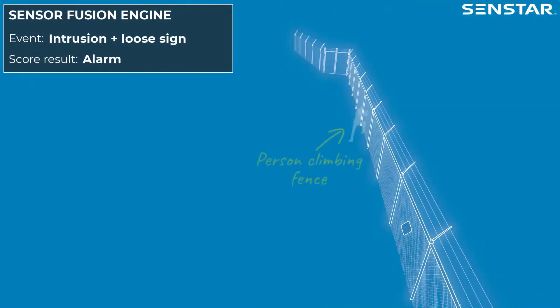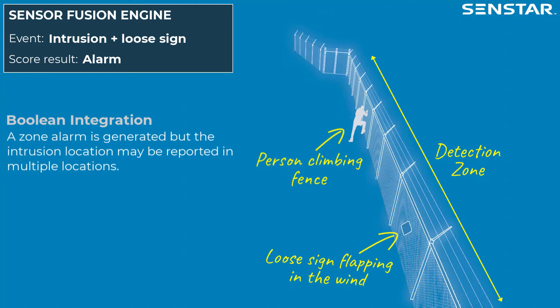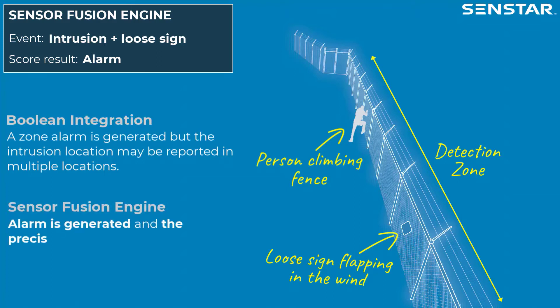In this scenario, a person climbs the fence while a loose sign within the same detection zone is flapping. While a system using Boolean logic integration will correctly generate an alarm, the intrusion location within the zone is either unknown or reported in multiple locations. With SenStar Sensor Fusion Engine, an alarm is generated and the precise intrusion location is known.